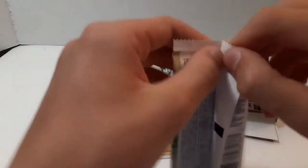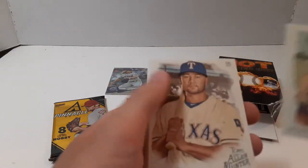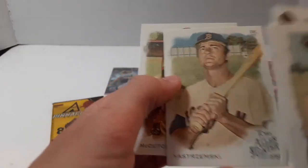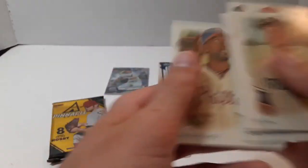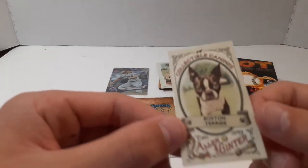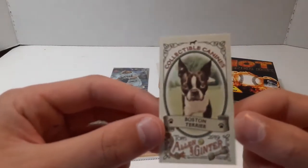Let's do Allen & Ginter. Will Myers, Isaiah Kiner-Falefa, Rod Carew, Carl Yastrzemski, Andrew McCutcheon, and then the mini — a Boston Terrier. Collectible Canines.